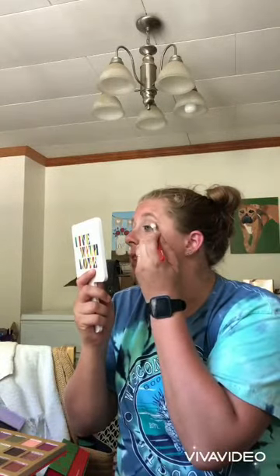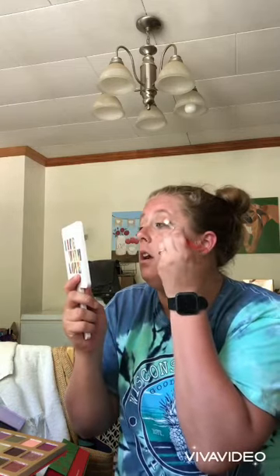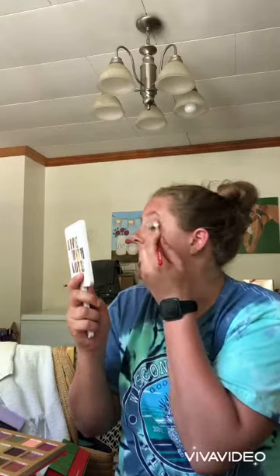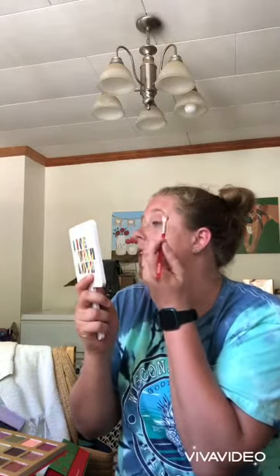I'm going in with the shade called Santa Baby — it's like a pretty color. I'm tapping that shade right on the outer corner and bringing it up just a bit, and then when I get it where I want it I will do the windshield wiper motion, which is right now.